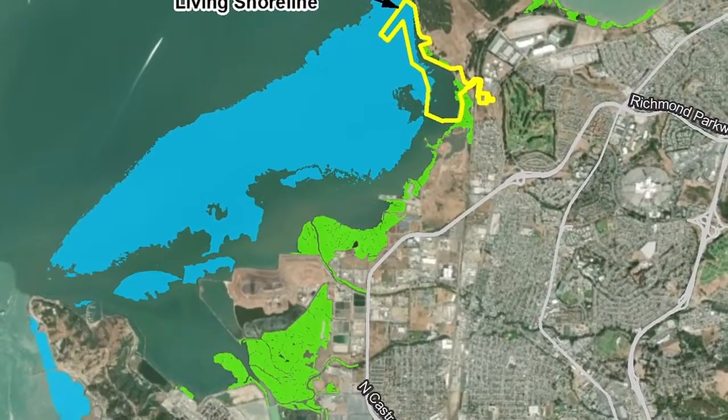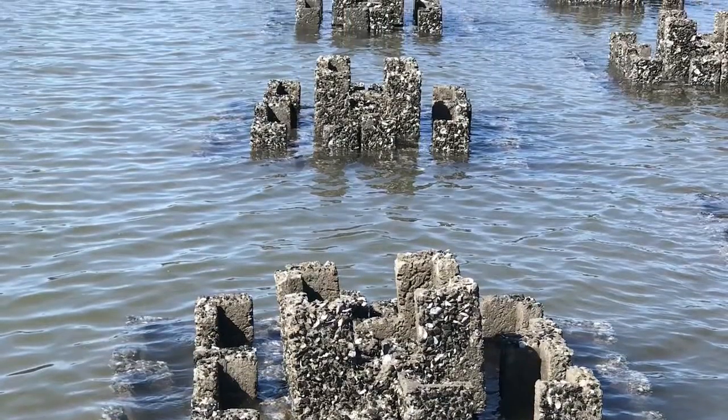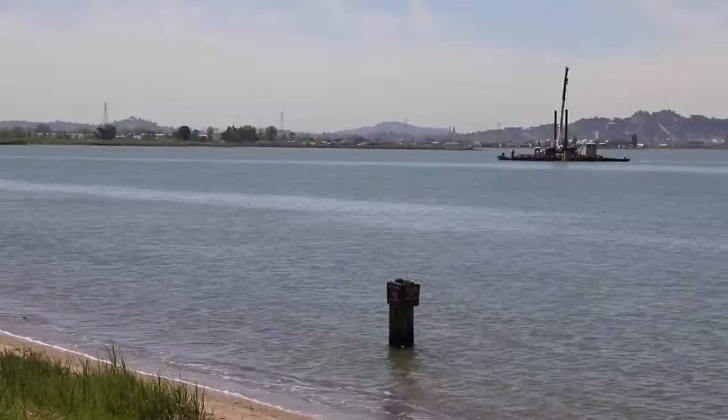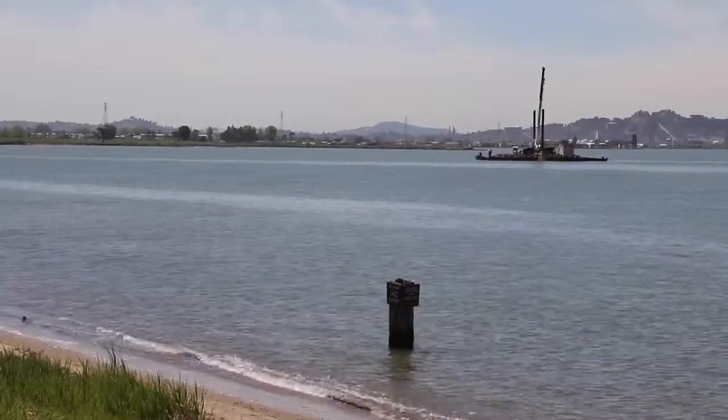The Giant Marsh Living Shorelines project will cost three million dollars and take several seasons to complete. It's all part of an ambitious experiment to build and link multiple habitats on our shores and jumpstart a healthier ecosystem.